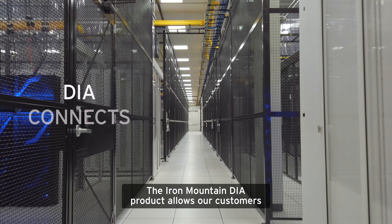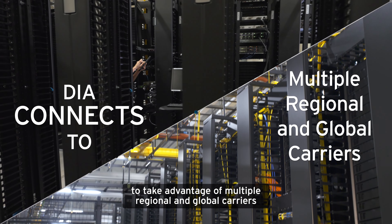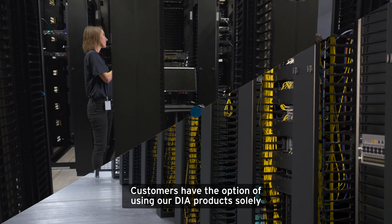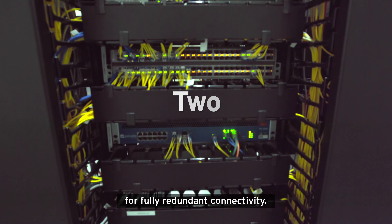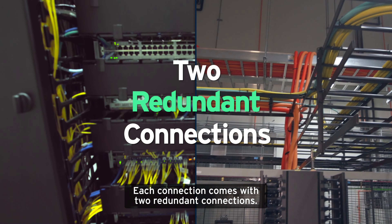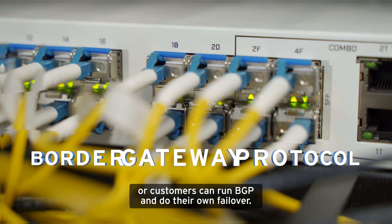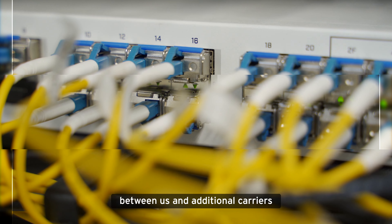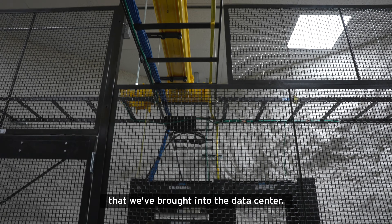The Iron Mountain DIA product allows our customers to take advantage of multiple regional and global carriers that we have strategically brought into our data center ecosystem. Customers have the option of using our DIA product solely for fully redundant connectivity. Each connection comes with two redundant connections. We can handle the failover or customers can run BGP and do their own failover. They can use this as part of the blend between us and additional carriers, or they can use the carriers that we've brought into the data center.